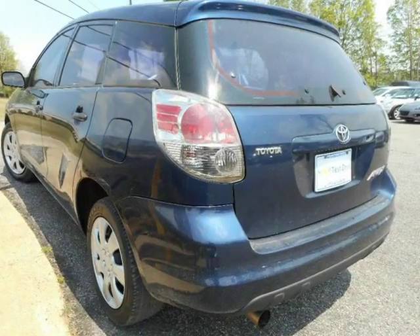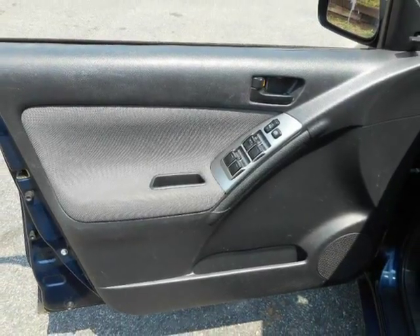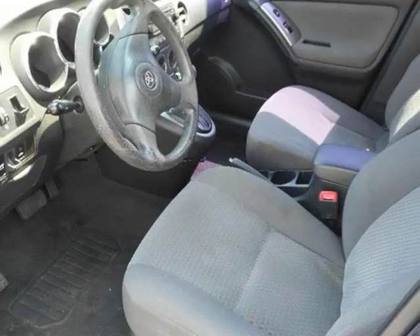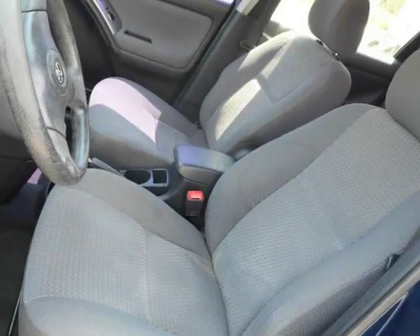We found the Matrix offers lively acceleration, particularly around town. It corners nicely and offers a smooth, comfortable ride. Matrix is practical with a big cargo area that can be expanded by folding down the rear seat.